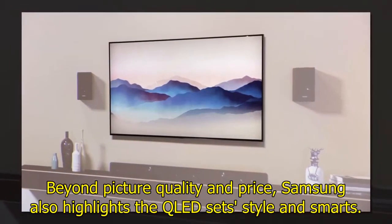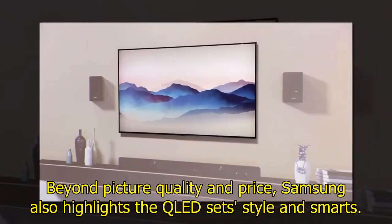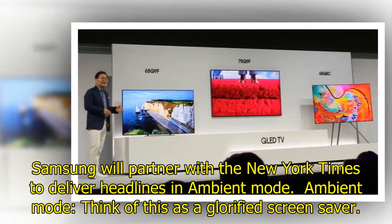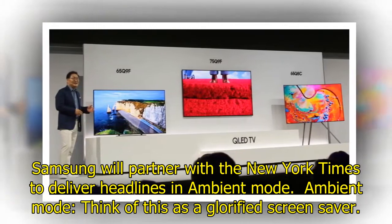Beyond picture quality and price, Samsung also highlights the QLED set's style and smarts. Samsung will partner with the New York Times to deliver headlines in ambient mode.